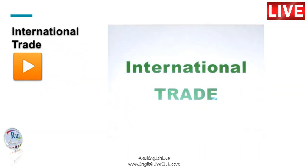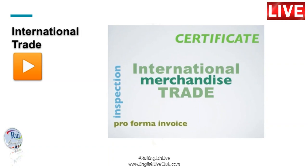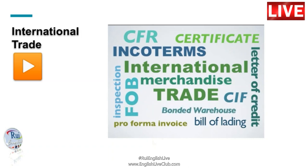In this lesson, we'll look at the process of international trade. The journey starts with finished merchandise being inspected and given a certificate of manufacture. The seller will then issue a pro forma invoice while the buyer may obtain a letter of credit to finance the payment. Next, the seller will draw up a bill of lading and arrange shipment under internationally agreed terms such as CFR, CIF and FOB. On arrival, merchandise is often stored in a bonded warehouse until import tax or duty is paid. A customs broker may then help clear the goods through customs.